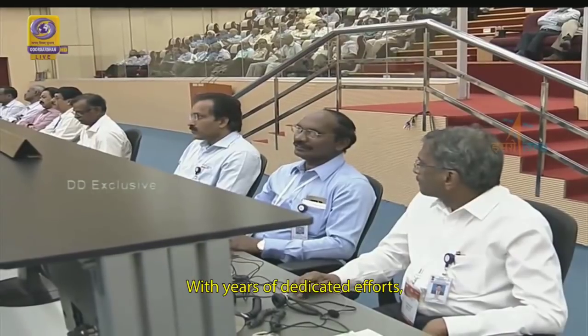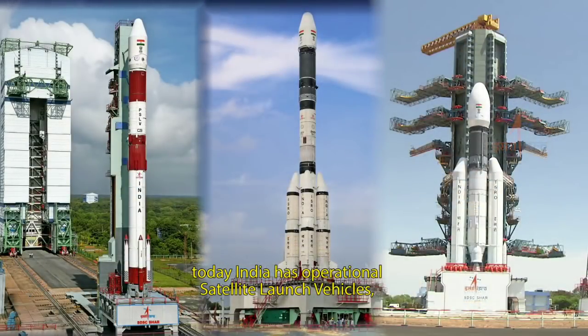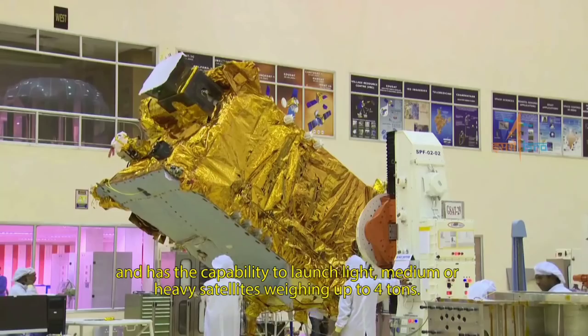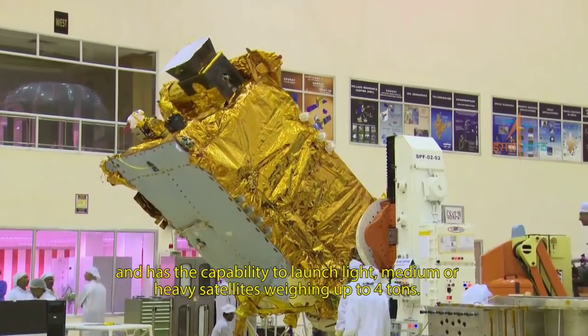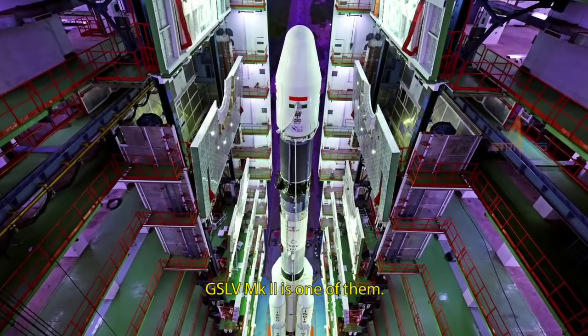With years of dedicated efforts, today India has operational satellite launch vehicles and has the capability to launch light, medium or heavy satellites weighing up to 4 tons. GSLV Mark II is one of them.